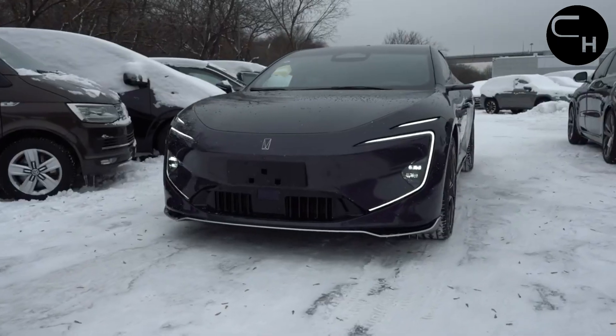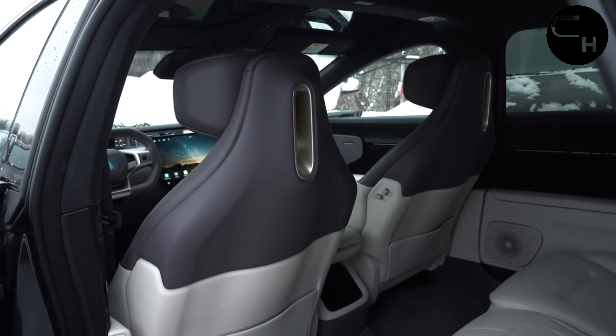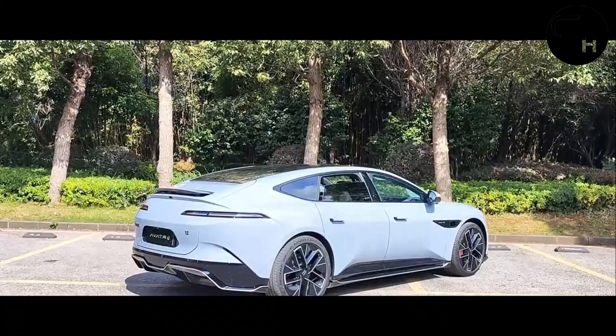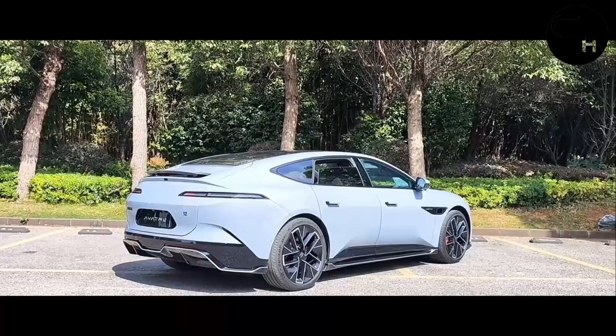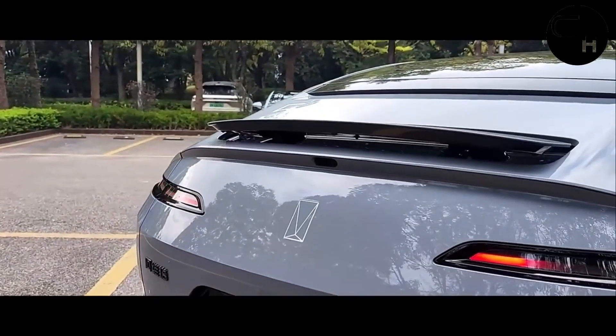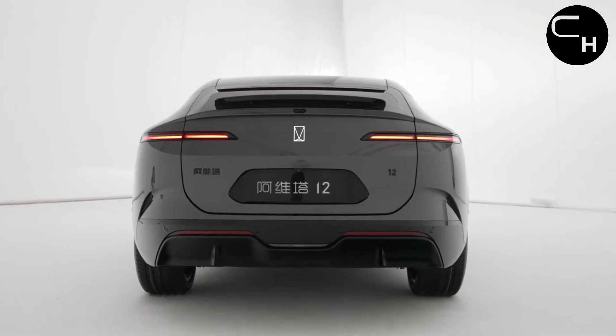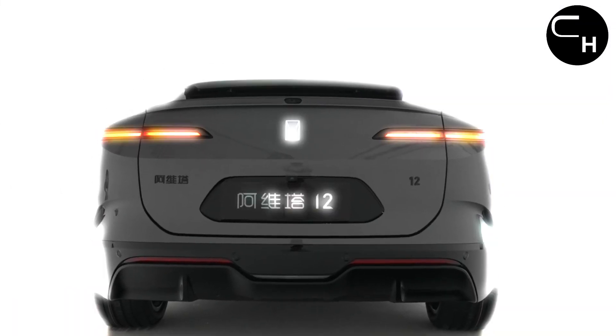The Avatar 12 EV boasts a cutting-edge air suspension system featuring the CDC Dynamic Damping Control System, enhancing driving performance. With Huawei iTrack technology integrated, drivers enjoy enhanced control behind the wheel. The vehicle also offers a seamless braking and stopping function, significantly reducing braking-related discomfort.